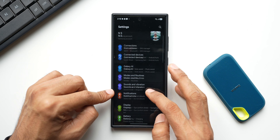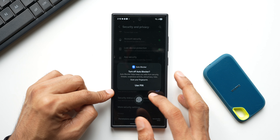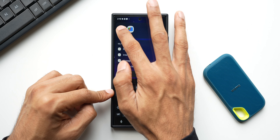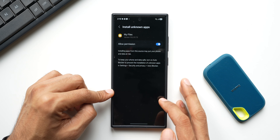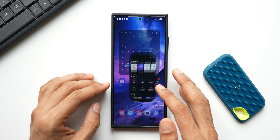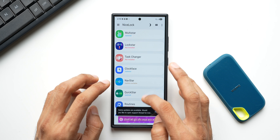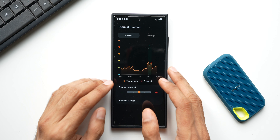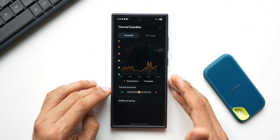To install the APK, I need to make sure Auto Blocker is turned off. I'll go to Security Settings, find Auto Blocker, and disable it. Now I can install the APK - go to Files, tap on the downloaded APK, allow permissions, and install it. The app has been installed. Opening Nice Lock, you can see Thermal Guardian is already listed - tap on it to open.